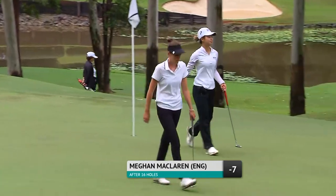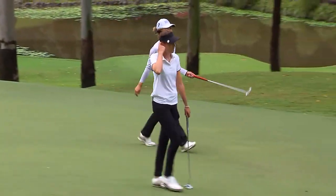So McLaren maintains at seven under. That was an opportunity, though, to just stretch that lead. Carmen Alonso in the clubhouse at six under.